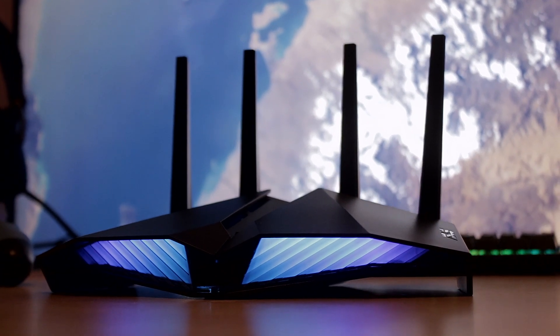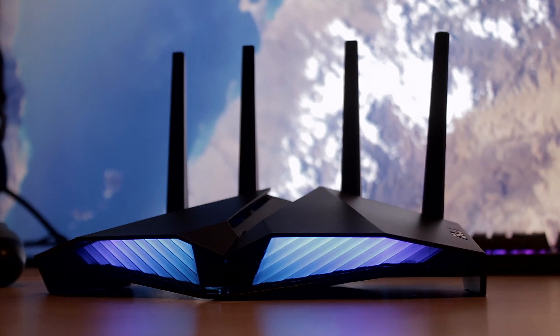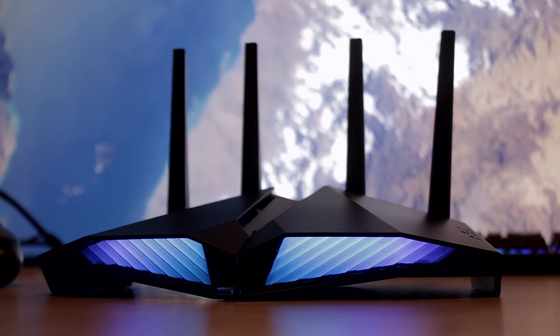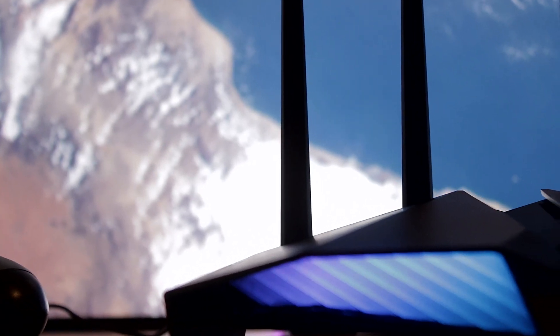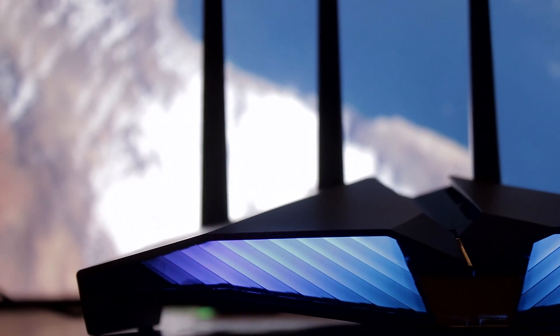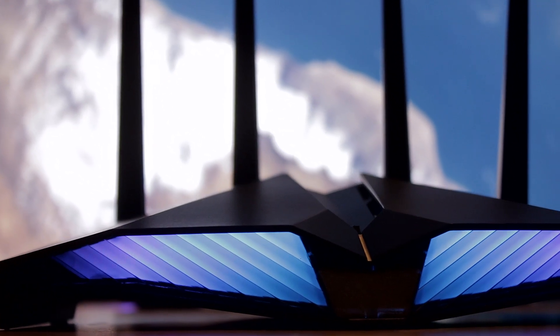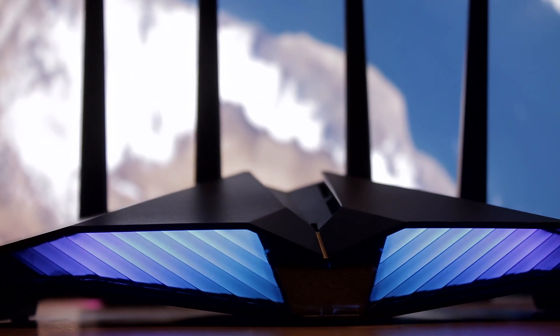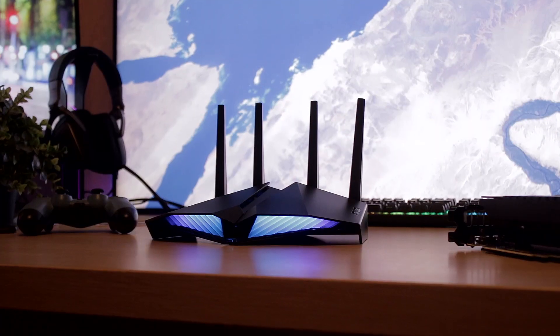It does look a little bit like a spaceship, so I'd hide it from kids who might mistake it for one and send it flying out the window expecting it to reach the moon. For connections, you do find four LAN ports, one WAN port, and a USB port behind the router.